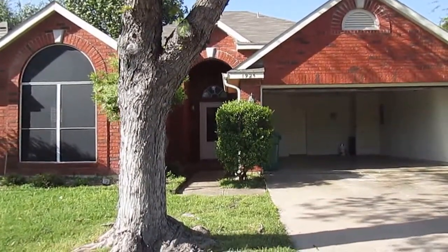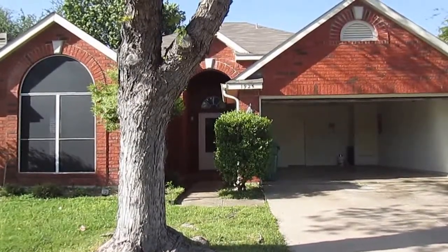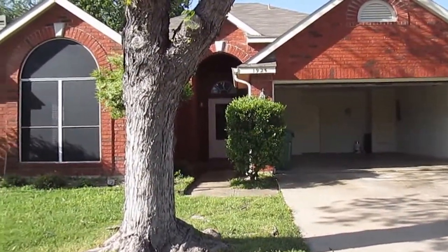Hello, my name is Terrance Watson with Real Property Management. Today we're going to take a look at 1925 Shenandoah Lane in Flower Mound, Texas. Before we go in to take a look at the home, we'll do a quick 360 view of the neighborhood.